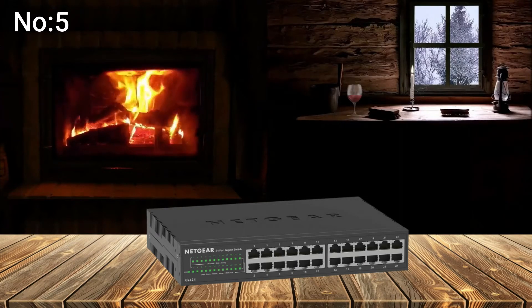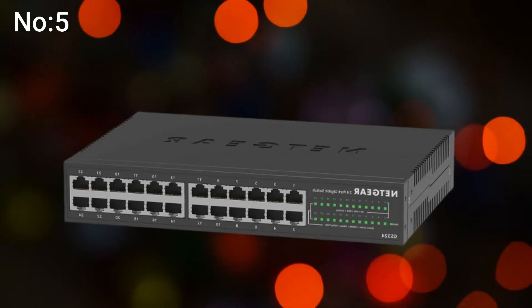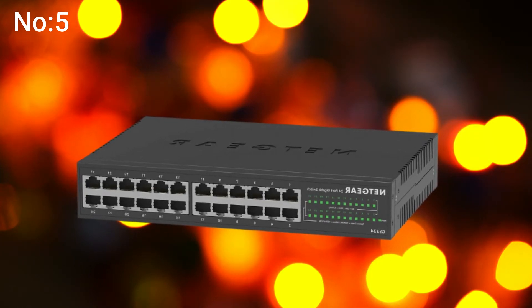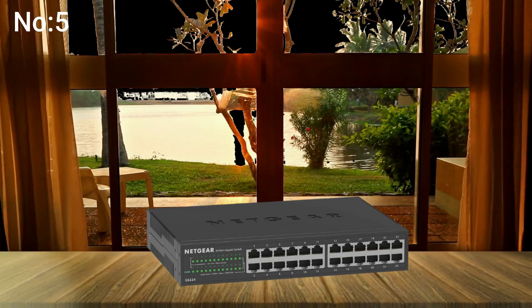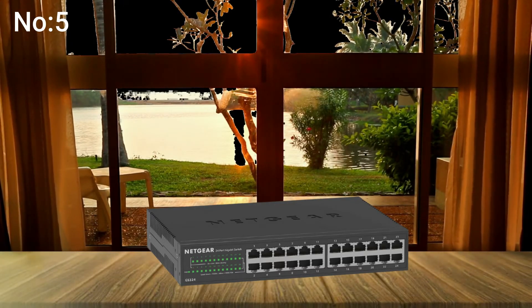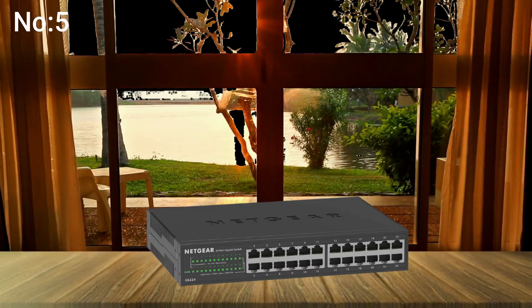Number 5: Netgear 16 Port Gigabit Ethernet Unmanaged Switch. 16 Gigabit Ports — quality, high-capacity switches are hard to find at a reasonable price, and this switch supports more devices than you'll find anywhere near this price range. Plug and play — just hook it up and go, no need to fuss with settings or change ports on your PC. Full and half-duplex support: this switch was made with small businesses in mind, so you can upgrade your switch without upgrading your security cameras and POS system. The price is extremely reasonable for a switch this big.